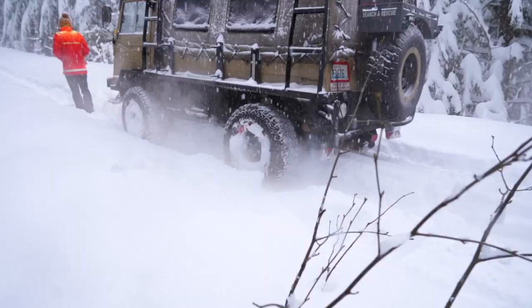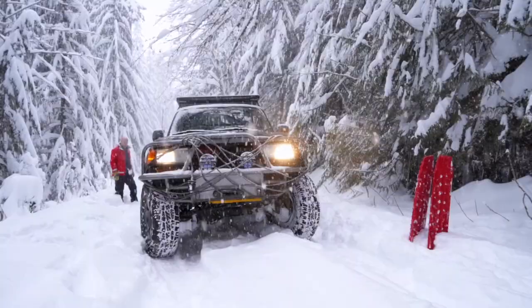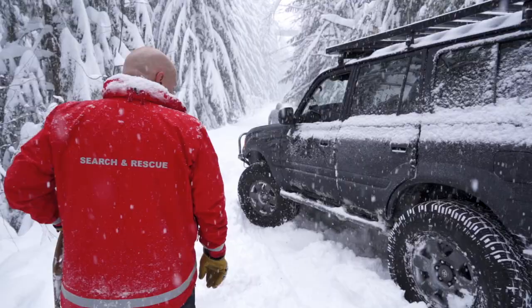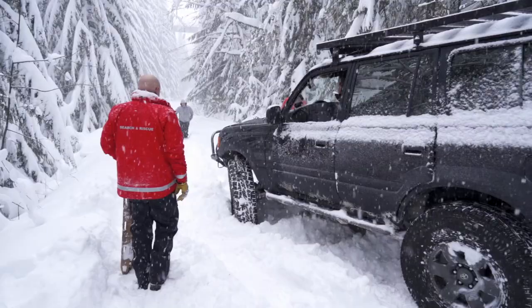This just goes to show the importance of having the proper search and rescue equipment and not going somewhere your vehicle can't handle. Fortunately, we came with a trained search and rescue professional, so we're good to go. Cruiser is officially unstuck.